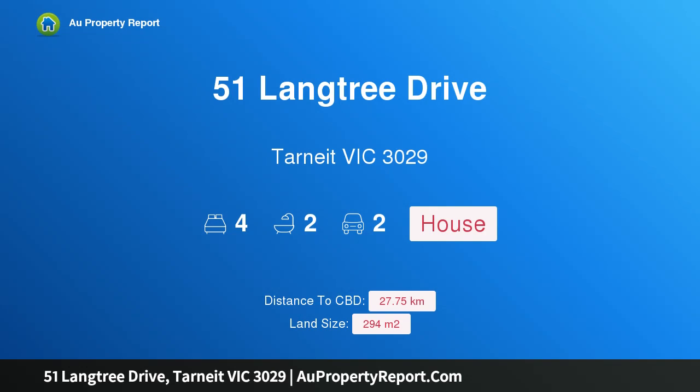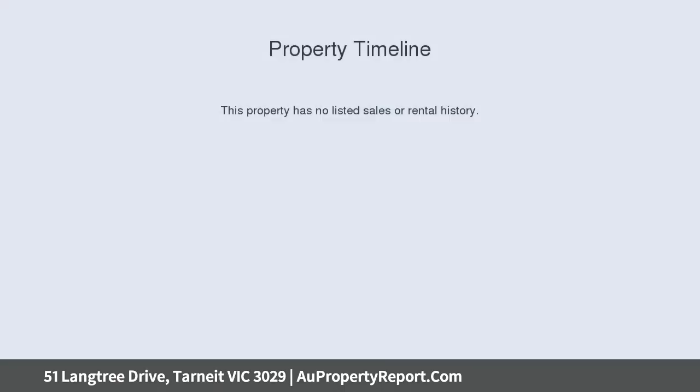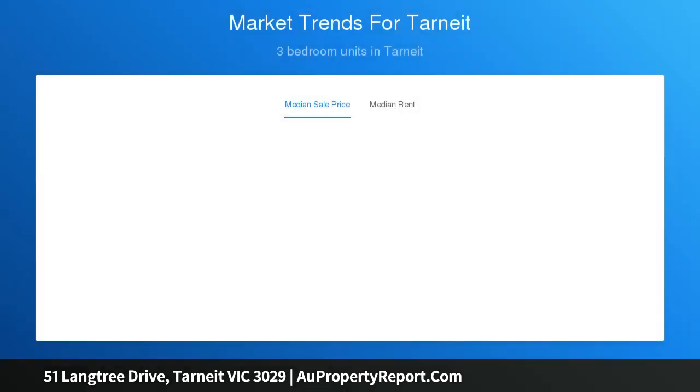I am glad to introduce property 51 Langtree Drive, Tarnit, Victoria 3029 — an affordable four bedroom home in a great location. This home comes complete with turnkey inclusions; all you need is your furniture. Inclusions feature landscaping, fencing, stone benchtops, and 2700 ceilings.